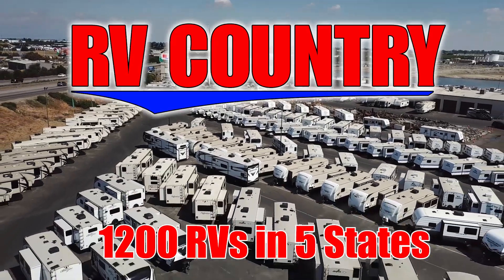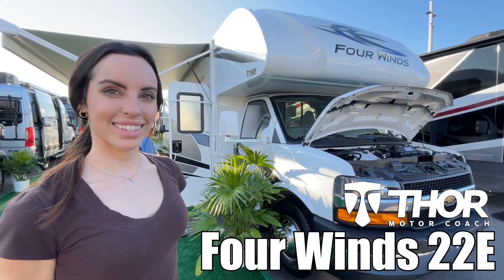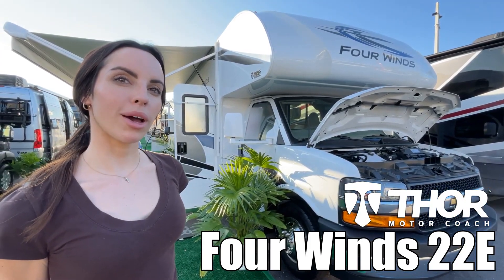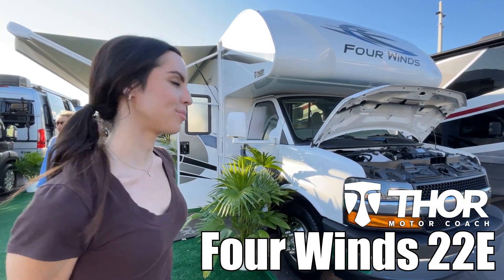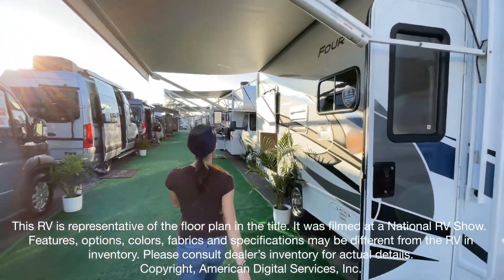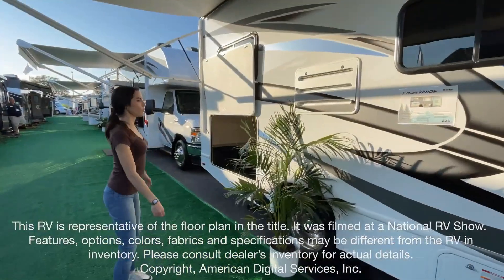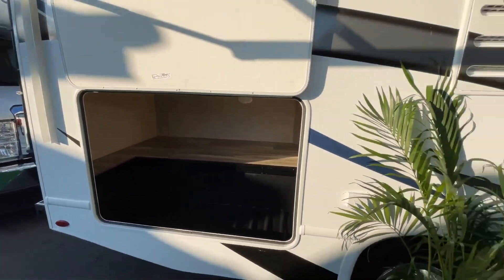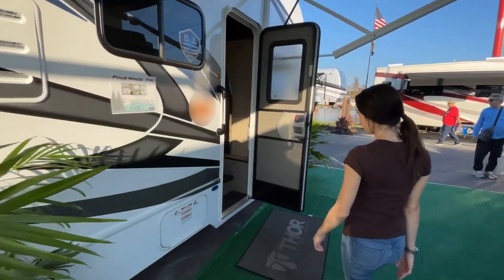Here's another great RV from RV Country. Hello, I'm Leanna. Today I'm going to be showing you the 4 Winds by Thor Model 22E. This is just one of over 1,200 new and used RVs available for you at RV Country.